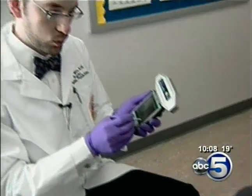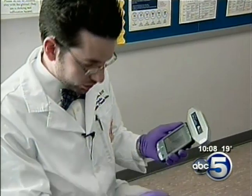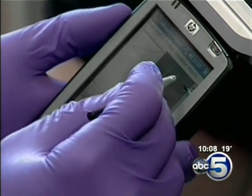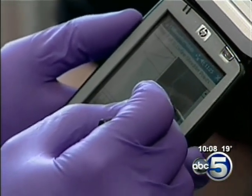Dr. Rogers started using the camera about a month ago. It's one of only 40 in the country, and he says it's already become an important tool in his work. It helps everybody — it helps me so I can see that we're on the right track to healing the wound, and it helps the patient so that they actually have some visual clue that their wound is improving.